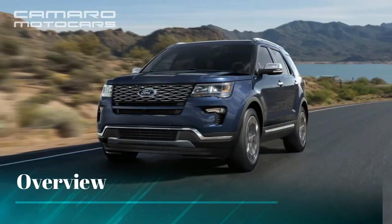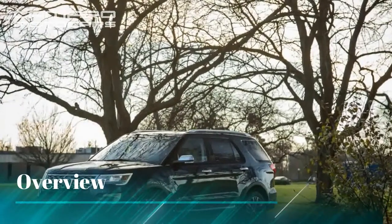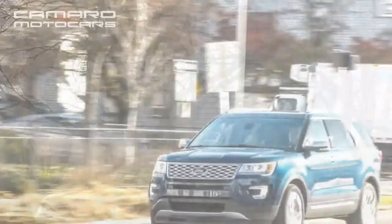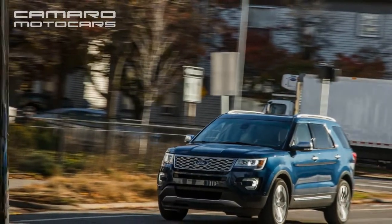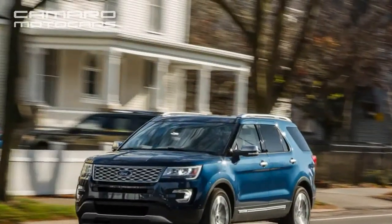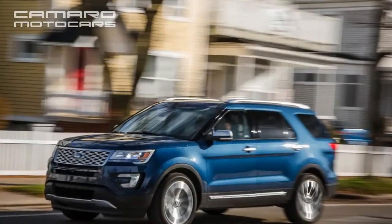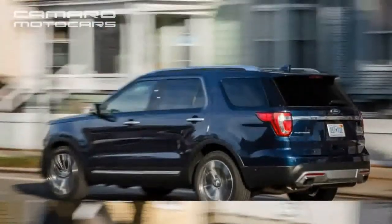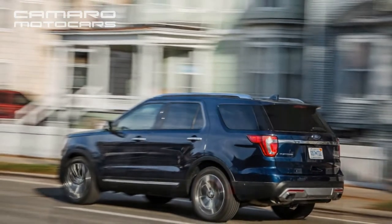With its 113-inch wheelbase, the Ford Explorer is bigger than it's ever been, now about equal in size to the Chevy Traverse and Honda Pilot. The Explorer looks rugged, but that is deceiving — it should really be considered a front-wheel-drive or all-wheel-drive family wagon. It's no longer tough and tumble like it used to be, back when it was body-on-frame and had locking hubs and a low-range transfer case.